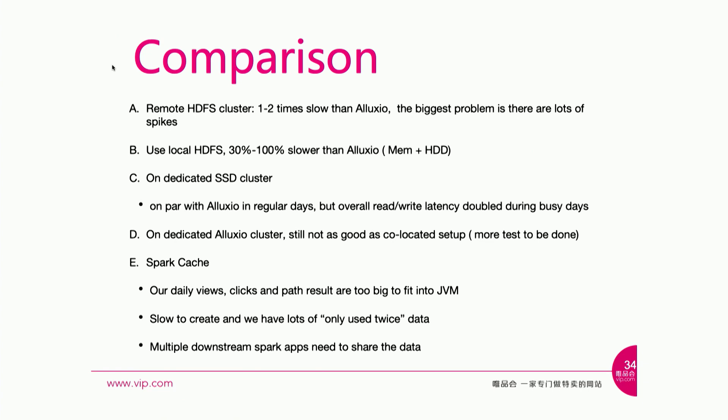Some number comparisons: first, Spark directly accessing the remote HDFS cluster is on average one to two times slower compared to the Alluxio benchmark. But the biggest problem is the inconsistency of read and write from the large cluster — there are a lot of spikes. If we run the job every five minutes and a spike takes 10 minutes, it causes a lot of delay with a very bad cascade effect. We also tried setting up a local HDFS using just hard drives versus memory. Depending on the file type and size, we generally see 30% to 100% slower performance using disk versus Alluxio with primarily memory hits.